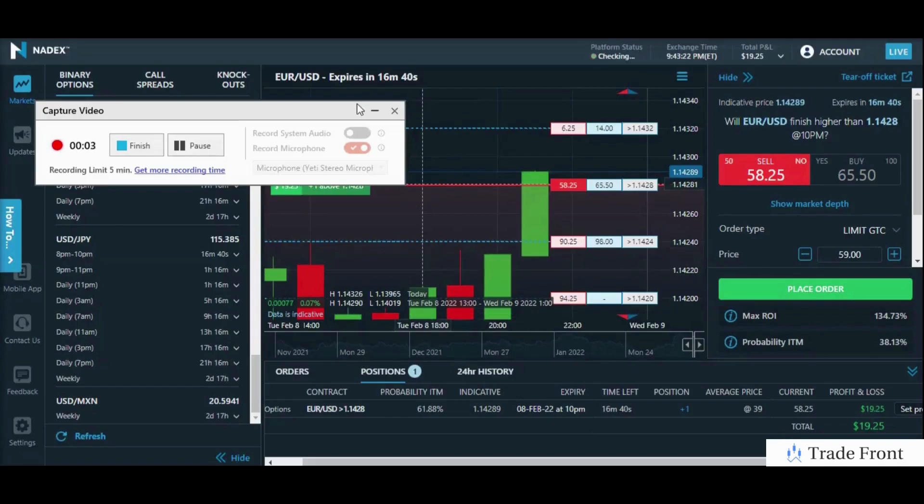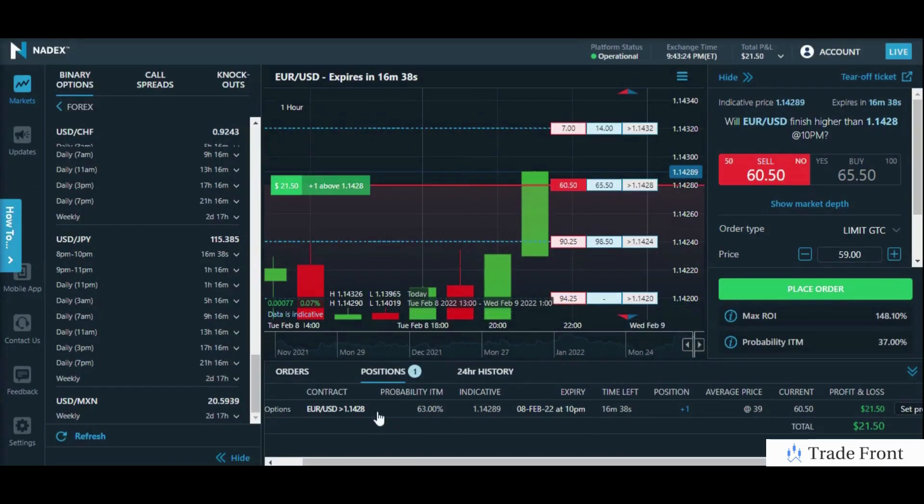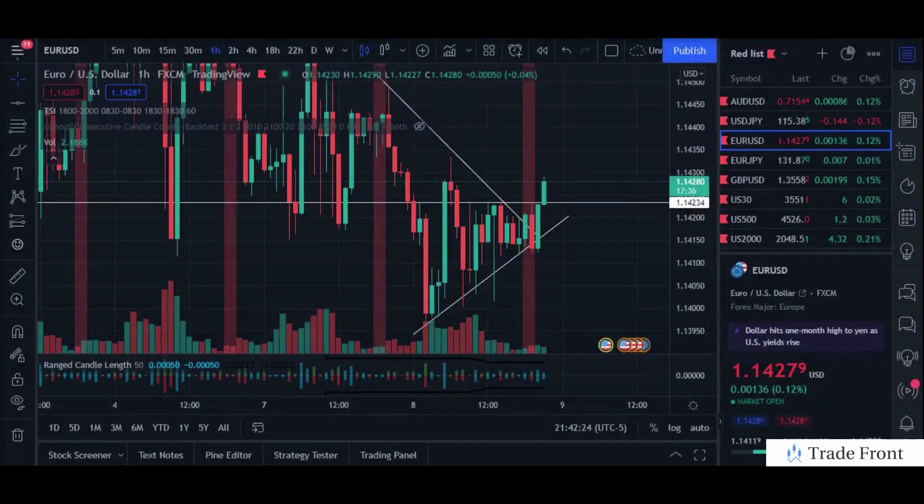Hey, how's it going today everyone? Just want to bring you in here for this quick short-term scalp on the EURUSD pair. As you can see, getting ready to take profits here. Just want a little bit more than $20 — just about $22 to $23 would be good. In the meantime, let me go ahead and show you what I got into this position for. I'll bring you over to the chart.